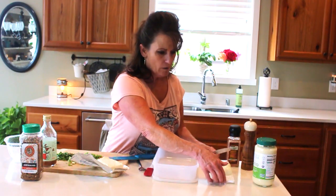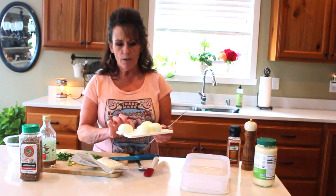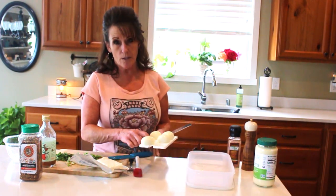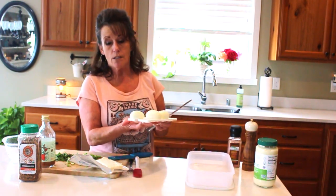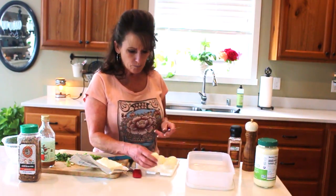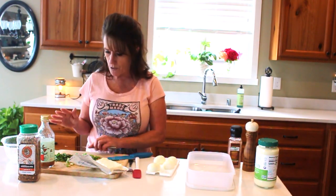If you guys are on this ketogenic journey with me, let me know in the comment section! I've got one of the egg trays but I'm going to use a different container — the one that comes with these egg trays is pretty big and my refrigerator is full of produce. Let me bring the camera in closer so you can see better.